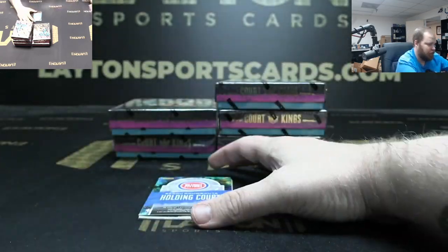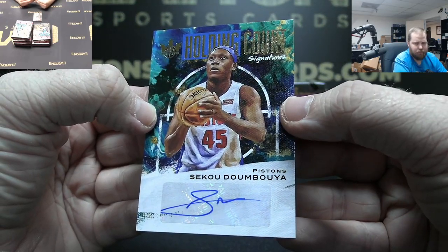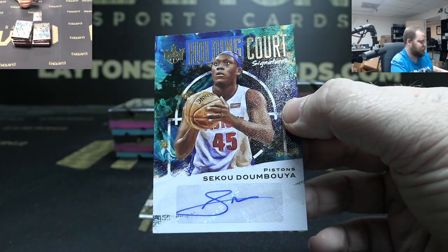Pistons auto to 1099 — Sekou Doumbouya. Pistons — nope, this is regular.